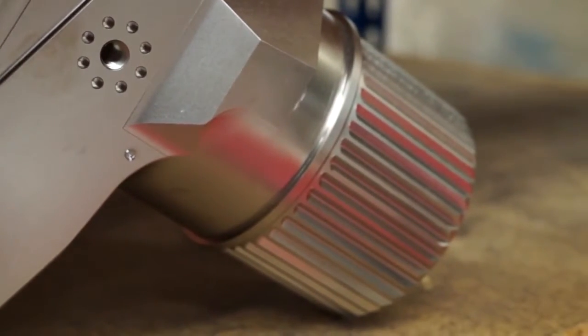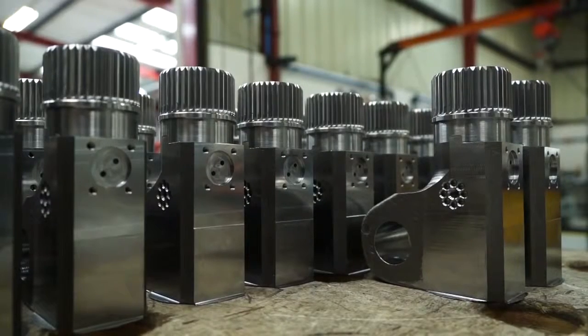And you do bigger and smaller? Yes, this is the second largest. We do one bigger than this and then we go down with really small ones.